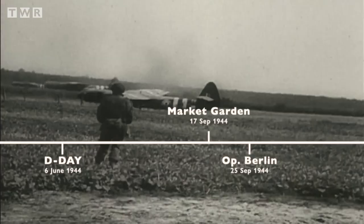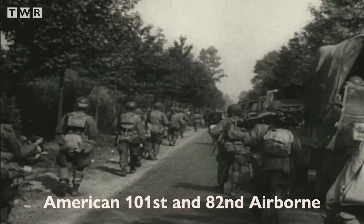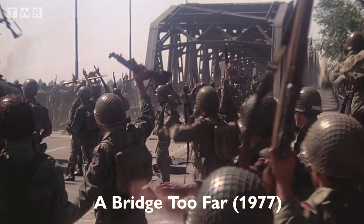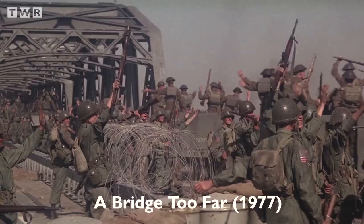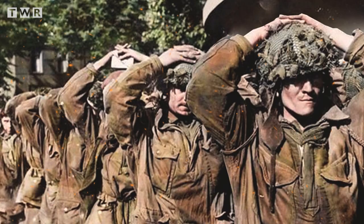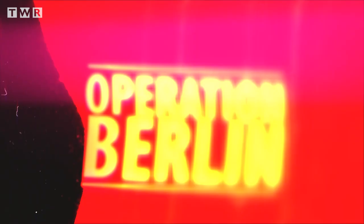Operation Market Garden was launched in September 1944. The plan was to seize key bridges in the Netherlands by members of the American 101st and 82nd Airborne and the British 1st Airborne Division, landing by paratrooper and glider. A British armoured spearhead known as 30 Corps would then rush up the route, linking up the airborne and forcing a path into the Ruhr. However, within a matter of days, it was clear that Operation Market Garden had failed, and thousands of British troops were left trapped on the north side of the Rhine River in Arnhem. This is the story of Operation Berlin, the plan to rescue them.